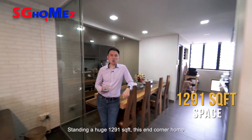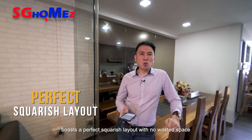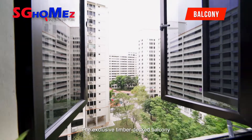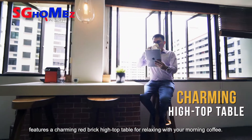Standing a huge 1,291 square feet, this end-corner home boasts a perfect squarish layout with no wasted space and updated with recent renovation. The exclusive timber deck balcony features a charming red brick high-topped table for relaxing with your morning coffee.